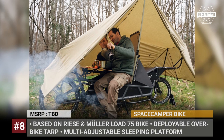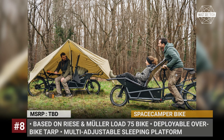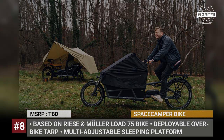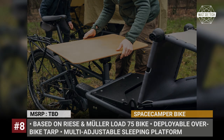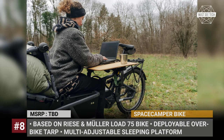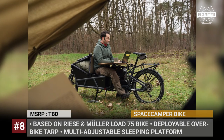It fits an overbike tarp, a tabletop, a canister, and a portable stove. At camp, the module itself converts into a chair, a lounge seat, or a bed for spending the night. It is based on an electric, load 75 cargo bike from Reese & Miller, which was founded by Space Camper's own Marcus Rees. This bike is motivated by a belt-driven Bosch mid-motor with 1000 watts of power and a dual battery system.